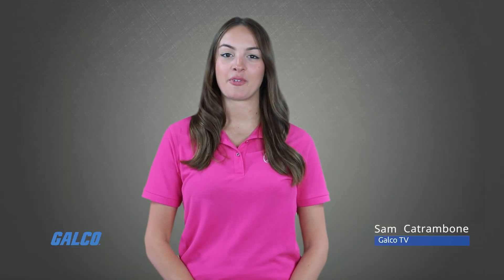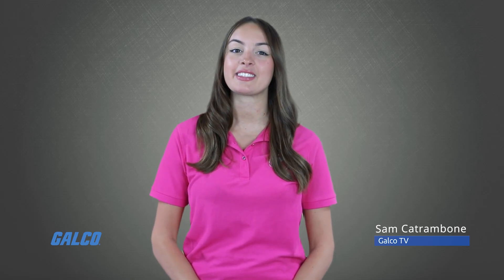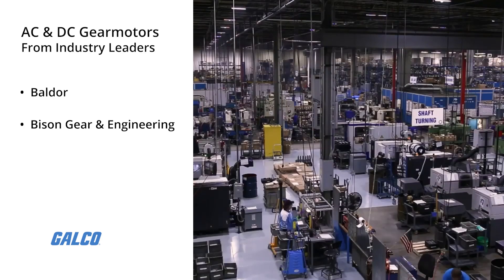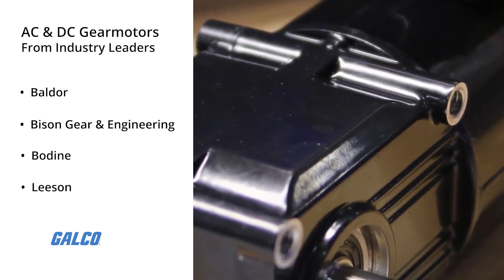GAUCO is now proud to offer AC and DC gear motor options from industry leaders such as Baldor, Bison Gear and Engineering, Bodine, and Leeson.